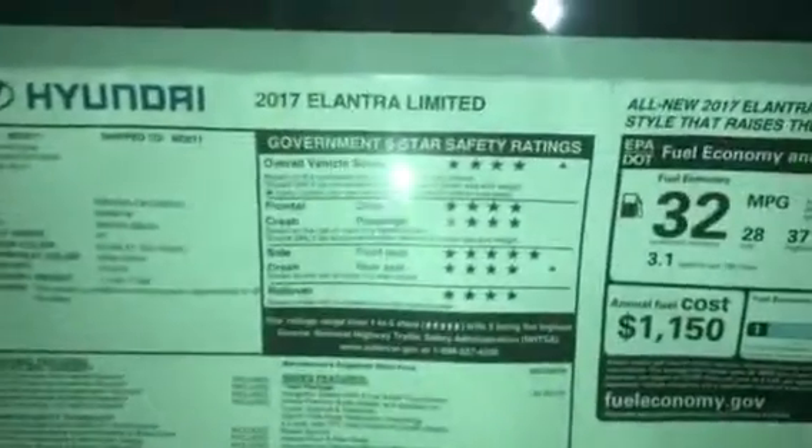Hey Phil, I got your email. I do have this Hyundai Elantra Limited in stock. This car has an MSRP of $25,980.